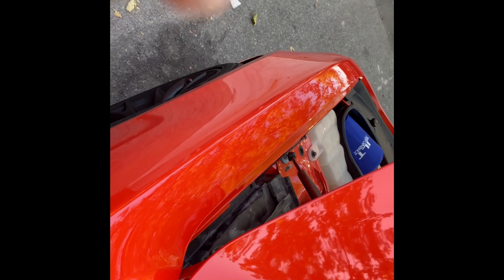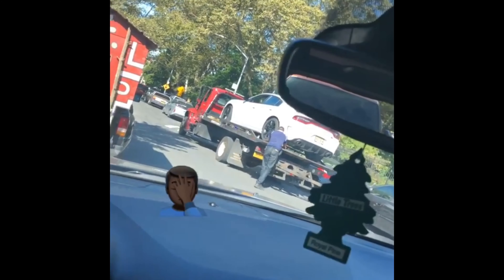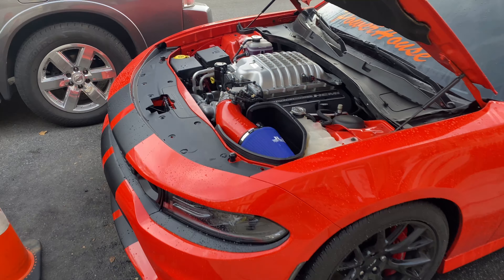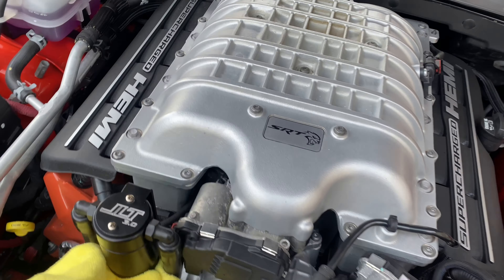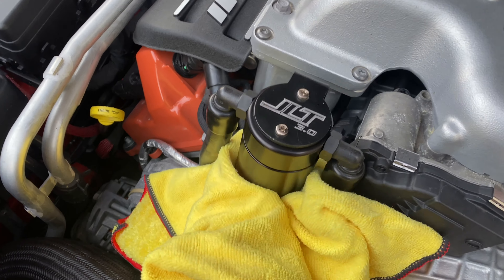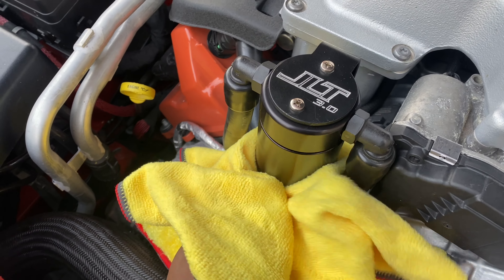Yes sir, looking nice. This is like a month later after I installed the catch can, and I'm gonna show you all the bad oil that's in there — well, the oil you don't want going back into your supercharger at least. This style of oil catch can won't catch everything, but something is better than nothing.